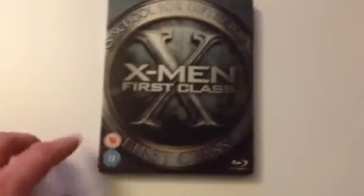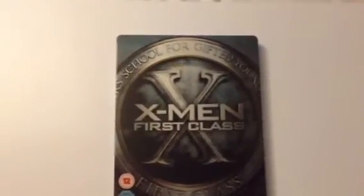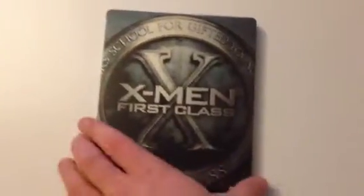Next up is another Play.com exclusive — X-Men First Class. Not too keen on the 12 certificate printed on the Steelbook itself. It's all printed on again. The inside has no artwork at all, which is a shame — I'll have to do something about that myself at some point. X-Men First Class.